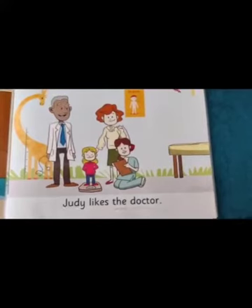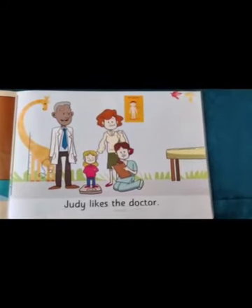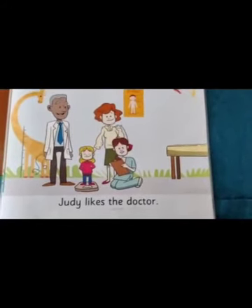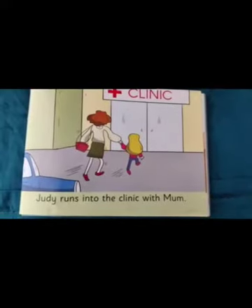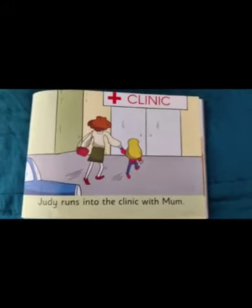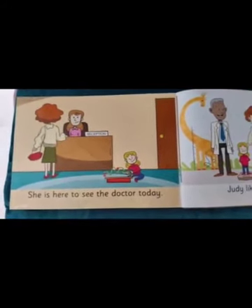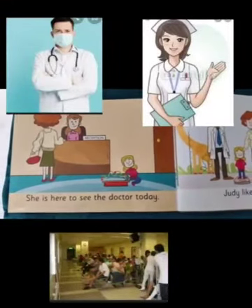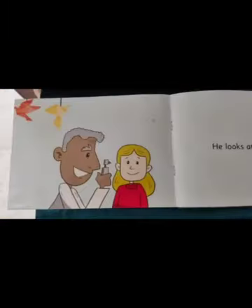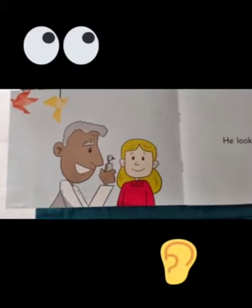Why has Judy come to see the doctor? Yes, she's come for a regular health checkup. And children, as you grow, regular health checkup is important as the doctor can take care of your overall health. What is happening in this picture? See carefully — yes, they are checking Judy's weight. What can you see in this picture? Yes, we see the clinic. When you visit the clinic, what else do you see there? Yes, we see doctors, nurses, assistants, and other patients as well.